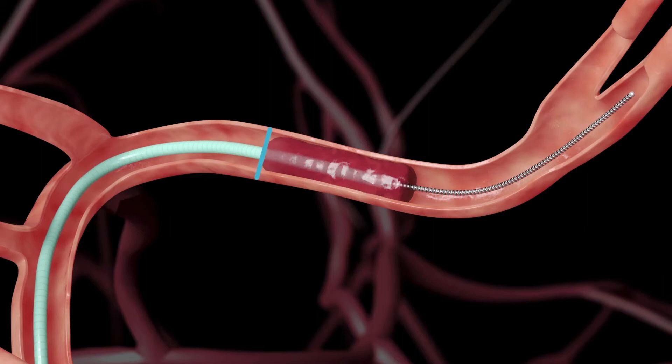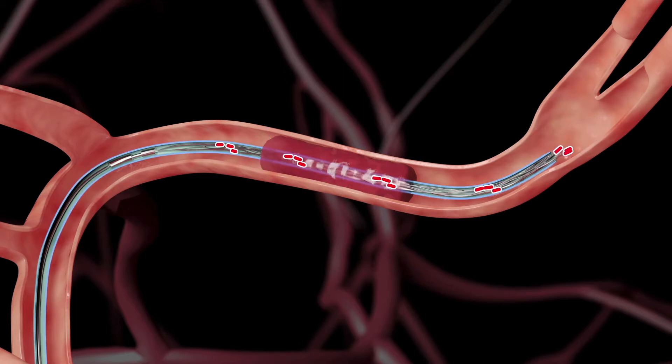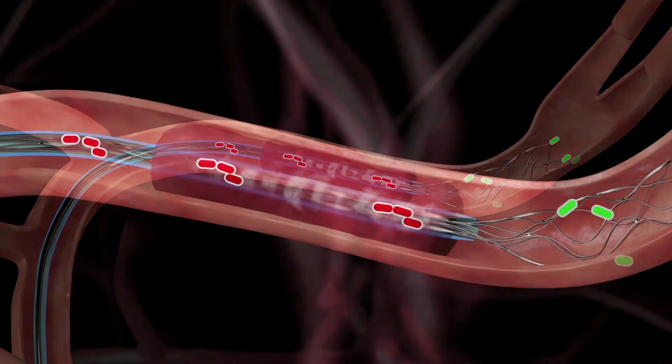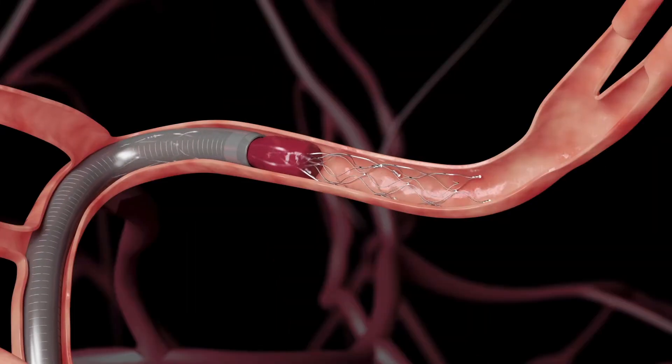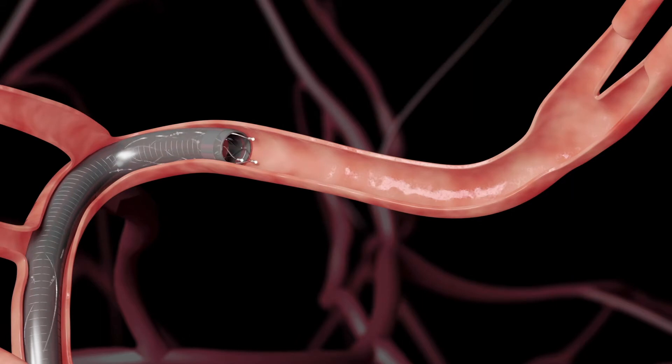This involves our neuro-interventional team going inside the arteries to try to extract that clot, in addition to TPA. For a subset of the population with the largest arteries blocked in the brain, we have the potential to treat them with endovascular therapy, or EVT.